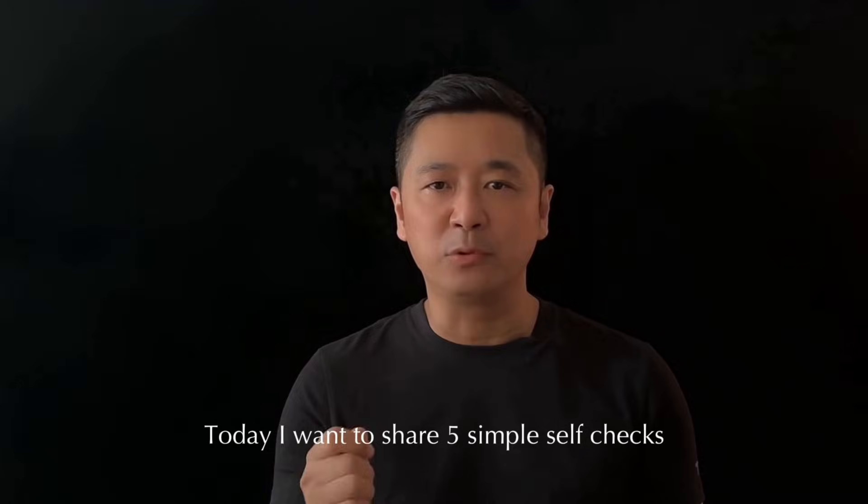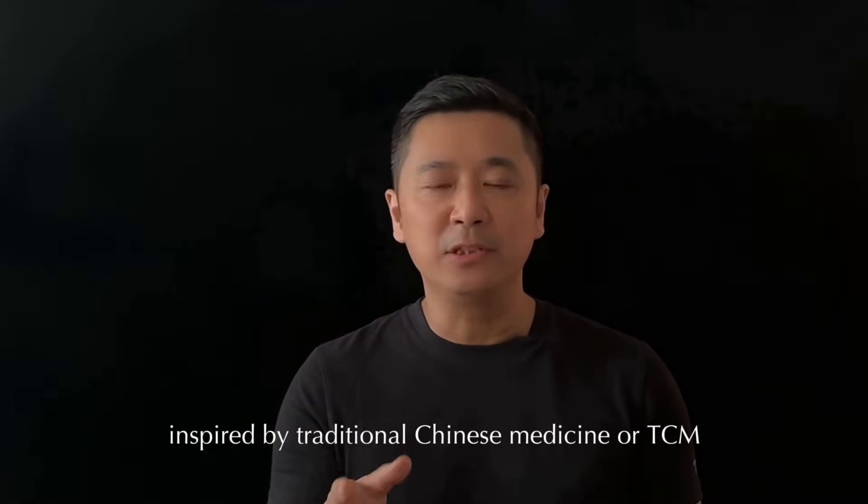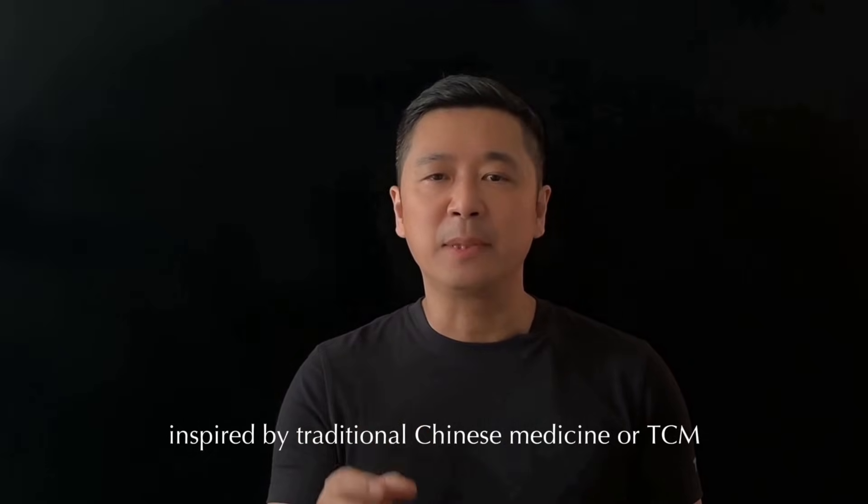Hi everyone, I'm Jimmy. Today I want to share five simple self-checks you can do at home to get a basic sense of your overall wellness, inspired by traditional Chinese medicine, or TCM. Let's dive in.